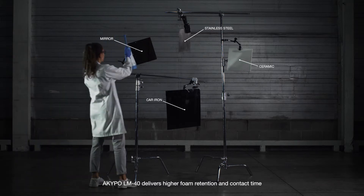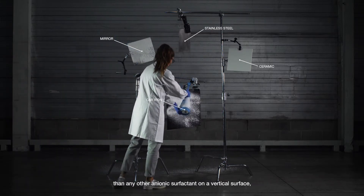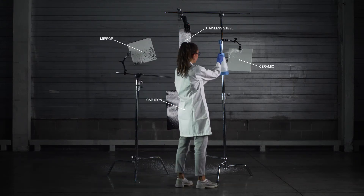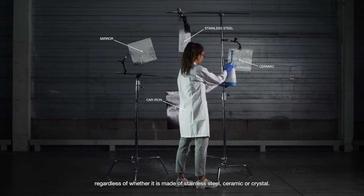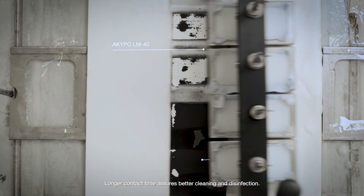Akipo LM40 delivers higher foam retention and contact time than any other anionic surfactant on a vertical surface. Regardless of whether it's made of stainless steel, ceramic or crystal, longer contact time assures better cleaning and disinfection.